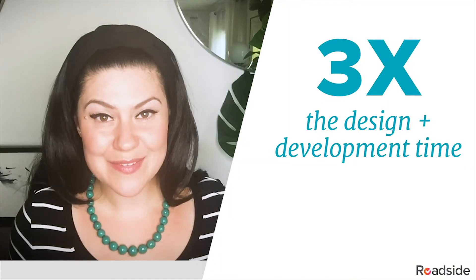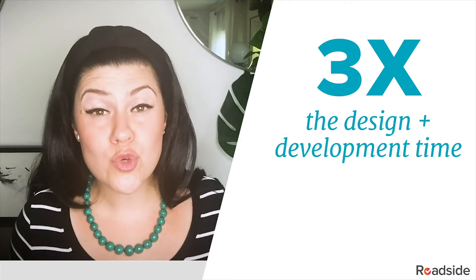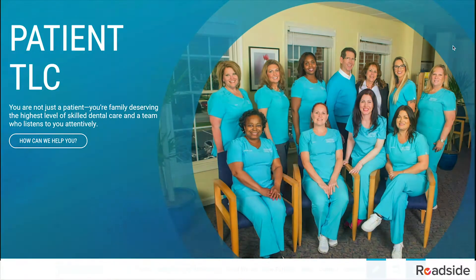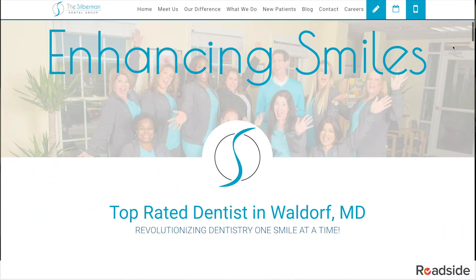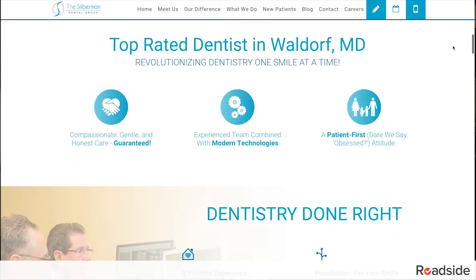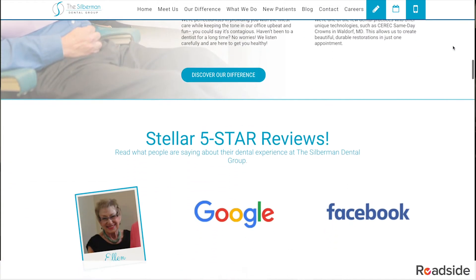It's super high-end with all the bells and whistles. This ultimate level has three times the design and development time for true customization, and with up to ten bands per page, each page will be robust and complete. Every new band is another opportunity to add content, tell your story, and set your website up for success and conversions.